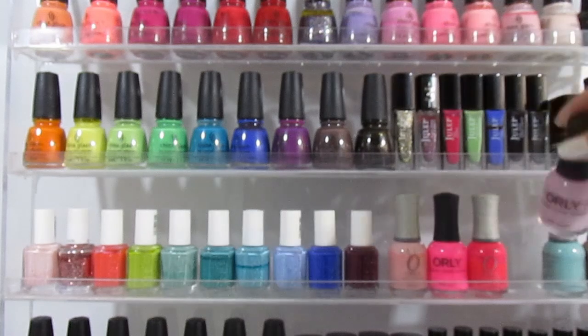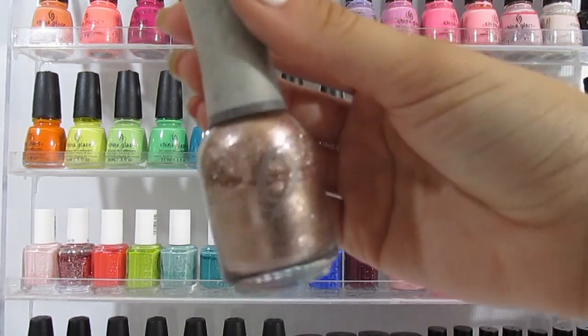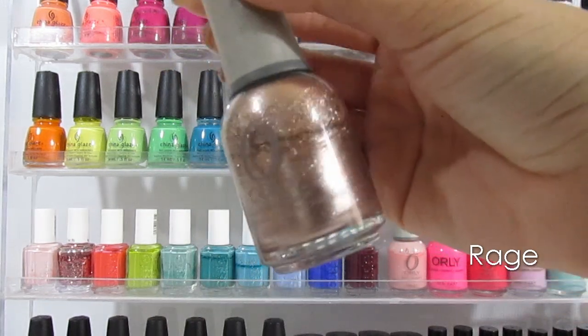Then I have my favorite rose gold color of life. This is called Rage from Orly — it's so beautiful.